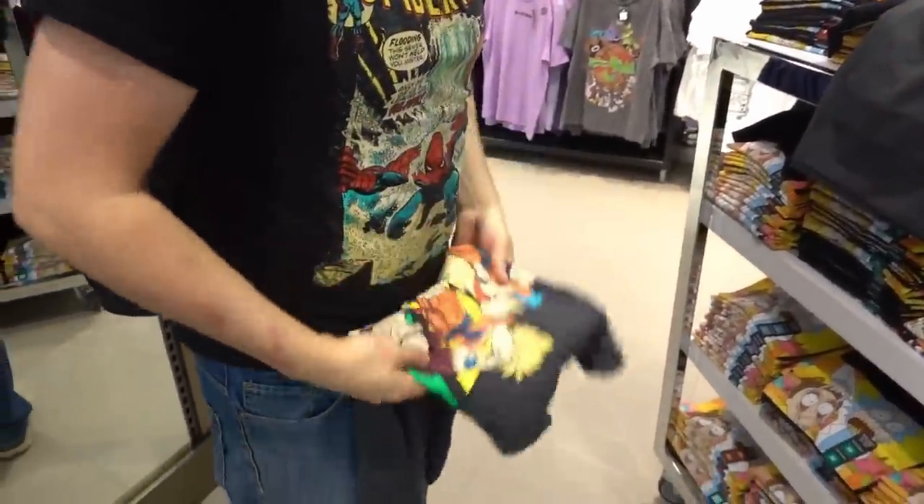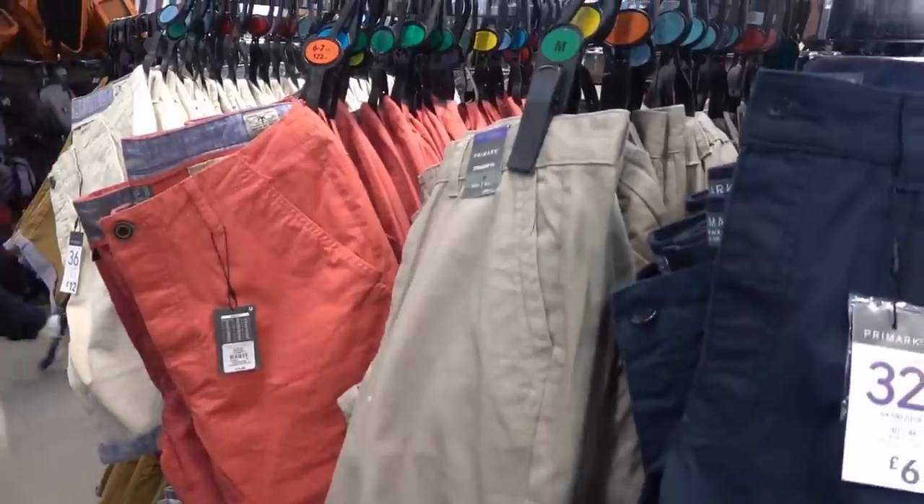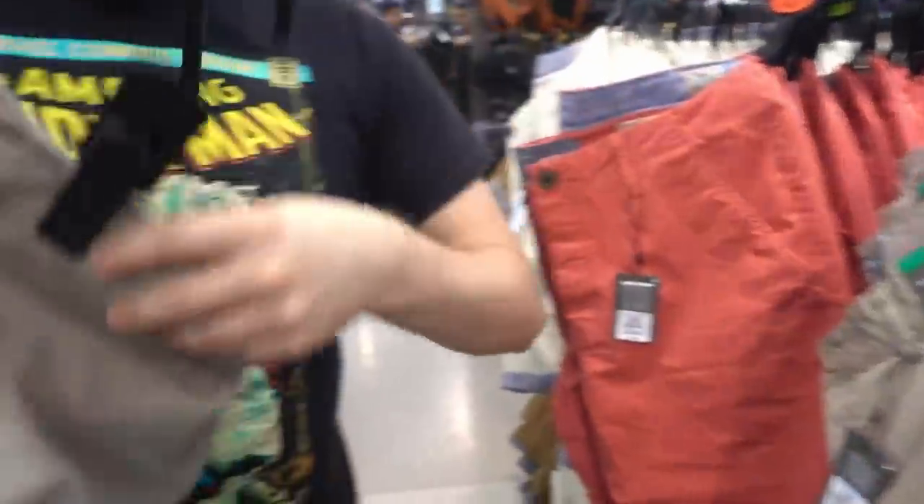Callum's getting the Dragon Ball Z t-shirt — he's made sure he's got the right size. We've also found some shorts in his size and they're £6.